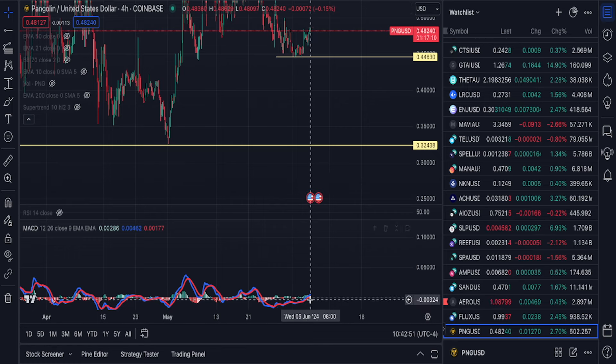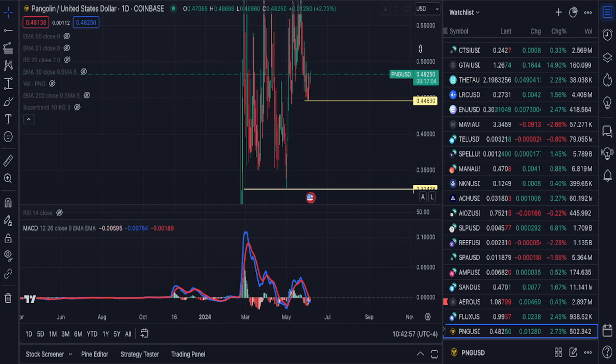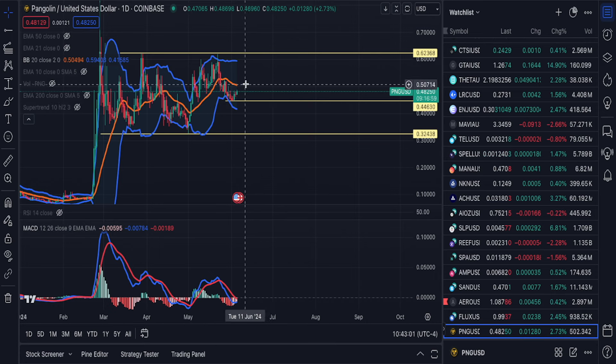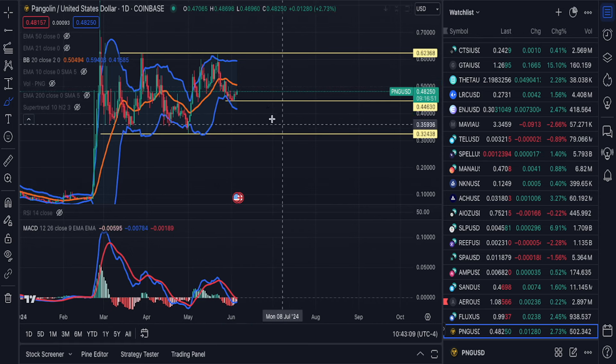Looking at different indicators — MACD right here looking really good. Going back to the daily, if you look at the Bollinger Bands, we need to break above 50 cents right now. We are in bearish territory, so we need to get back above 50 cents. But overall this looks really good to me.